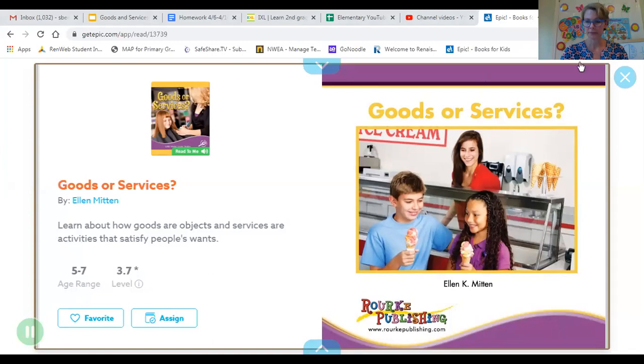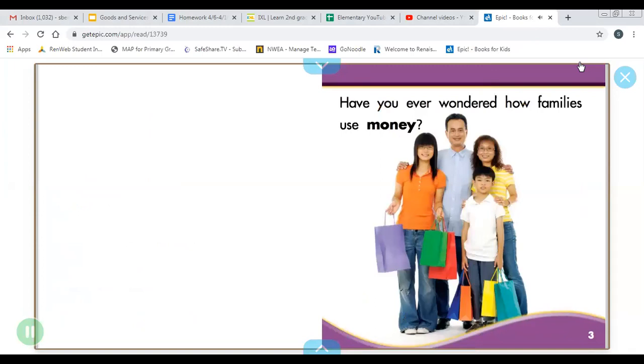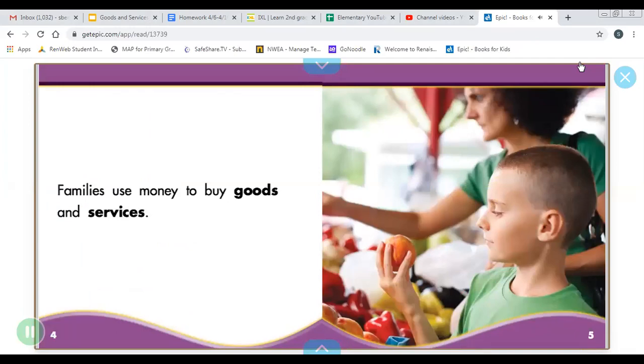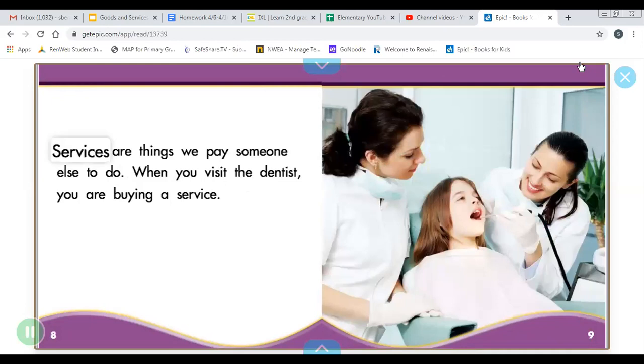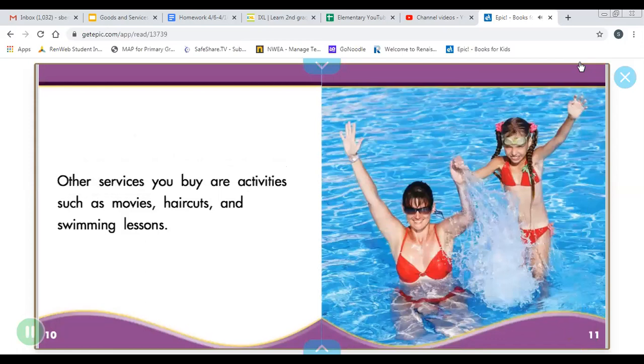Goods or Services by Ellen K. Mitten. Morg Educational Media, Copyright 2013. Have you ever wondered how families use money? Families use money to buy goods and services. Goods are things that we buy such as food, clothes, cars, and toys. Services are things we pay someone else to do. When you visit the dentist, you are buying a service. Other services you buy are activities such as movies, haircuts, and swimming lessons.